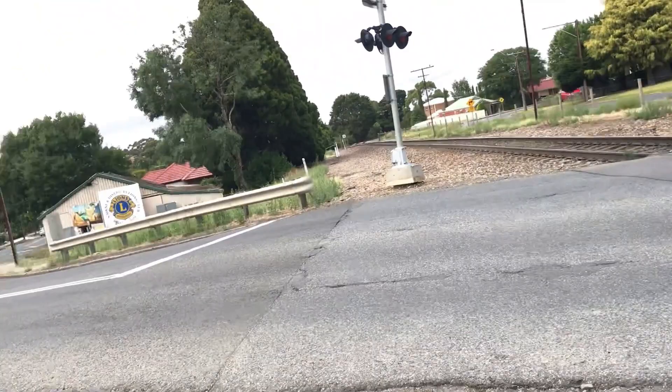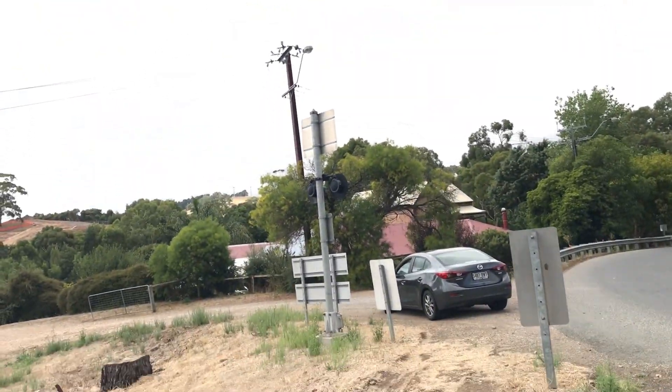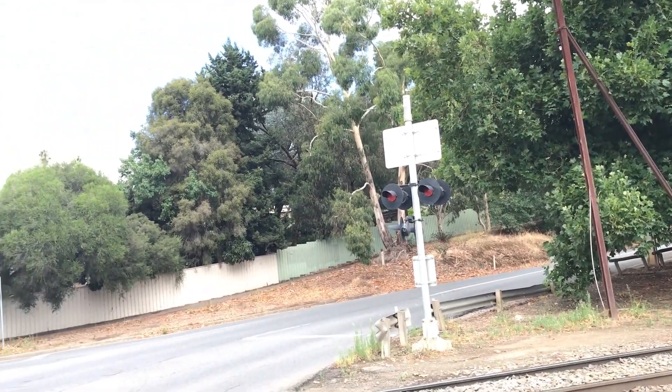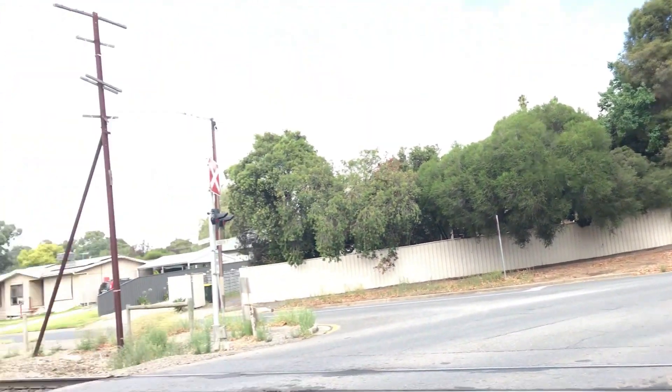Here's the overview of the crossing, and there's more gateless. I'll take some photos by the way. Here we have the old Prince's Highway level crossing here in the real.